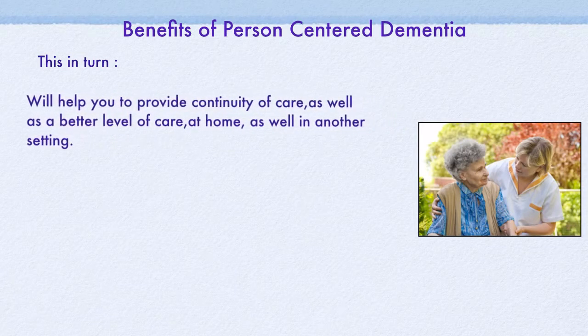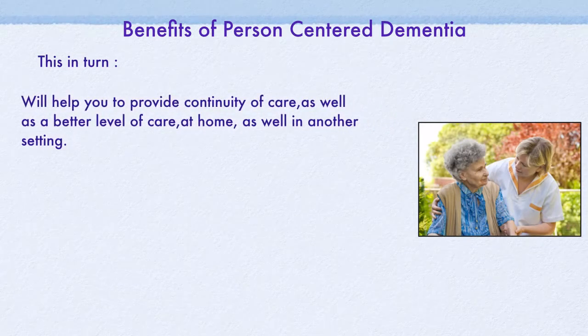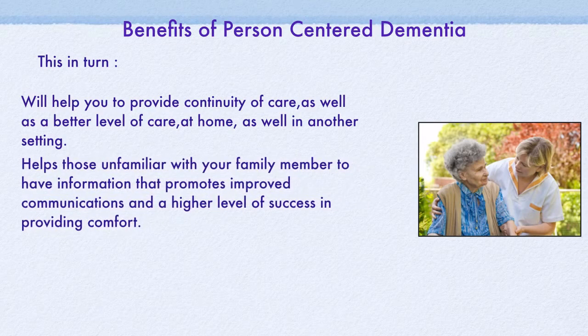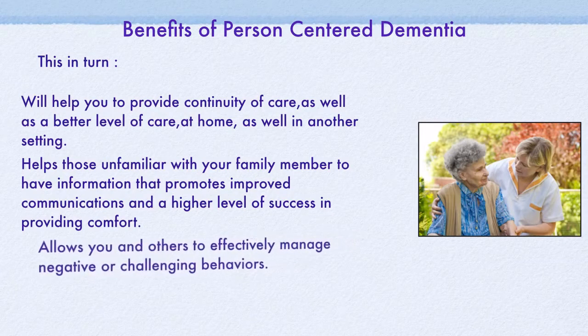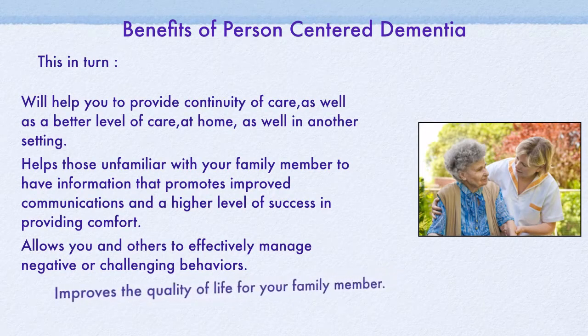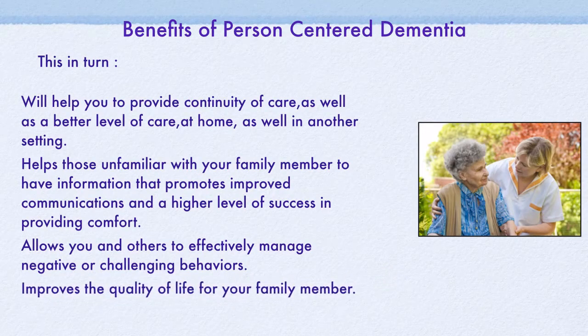It helps those unfamiliar with your family member to have information that promotes improved communications and a higher level of success in promoting comfort. It allows you and others to effectively manage negative or challenging behaviors. The best benefit of all is it improves the quality of life for your family member.